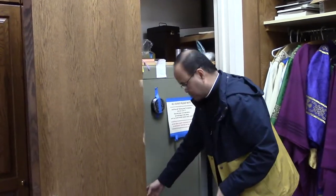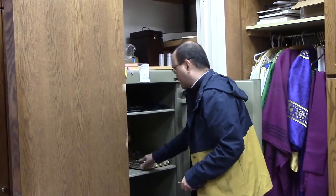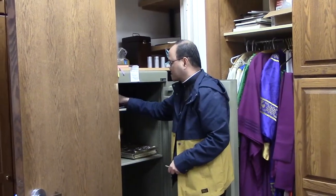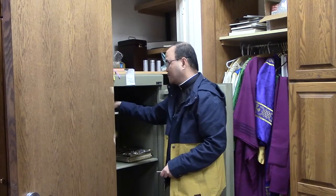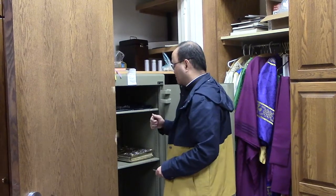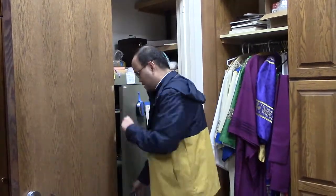We have some of the oil stocks in here that we use for the Anointing of the Sick. We keep some of the valuable objects in here, and we also have the keys to the tabernacle where the Blessed Sacrament is reserved. You may or may not know that the tabernacles are actually alarmed. In the Diocese of Camden, all the tabernacles are alarmed. So even if you have the key to open the tabernacle, you also have to be able to turn off the alarm. That's kept here in a special place so that we can keep the Blessed Sacrament safe.